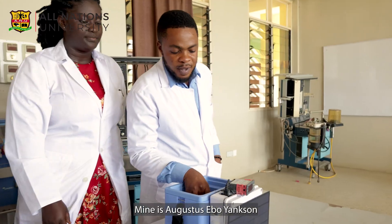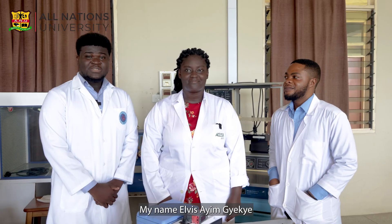My name is Ainshi Jajina. My name is Augustus Sipuyans. My name is Aobese Imjaje. We are final year students of O'Nations University from the Biomedical Engineering Department.